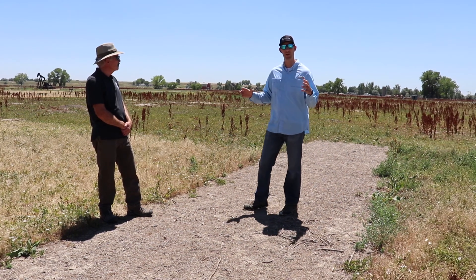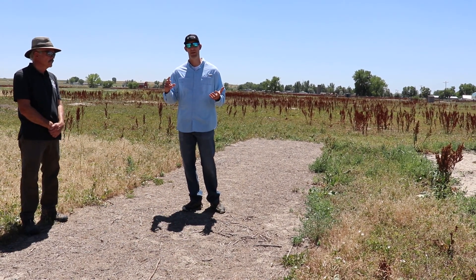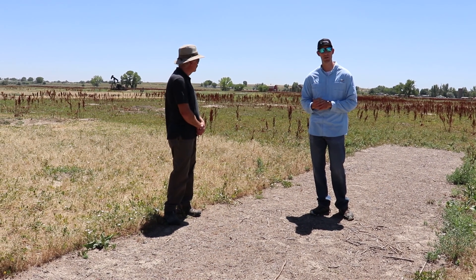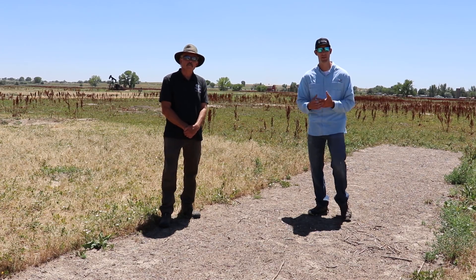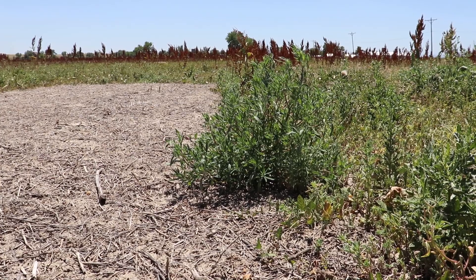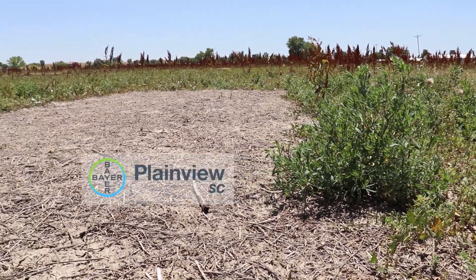This site has very thick kochia, there's a little Russian thistle out here, there's bindweed, cheatgrass, and a little bit of curlydock. It seems like curlydock is a little harder to control with Plainview — you need to add something like Tellar to really get the curlydock. But overall, if you're targeting kochia, Russian thistle, bindweed, and cheatgrass, this Plainview does a fantastic job, like you can see here.